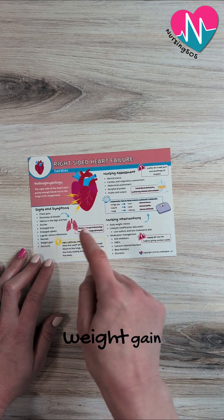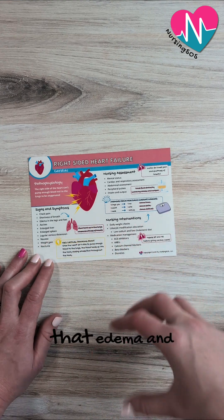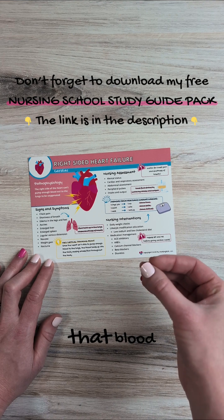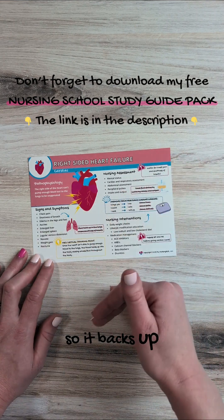The patient could also have weight gain, nausea, and nocturia, simply because of all that edema and swelling in the rest of the body — because the heart can't pump that blood forward to the lungs, so it backs up into the body.